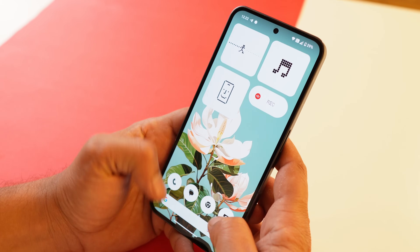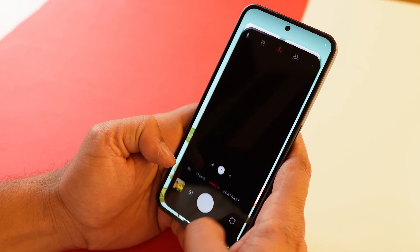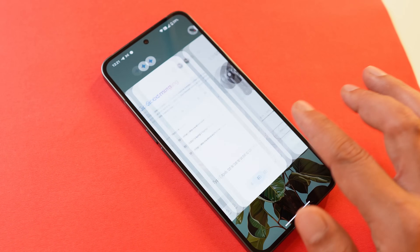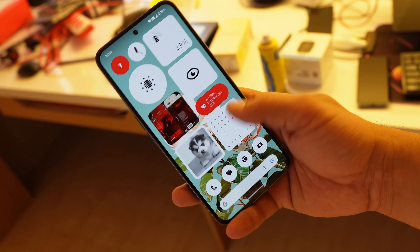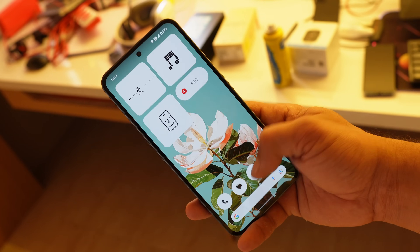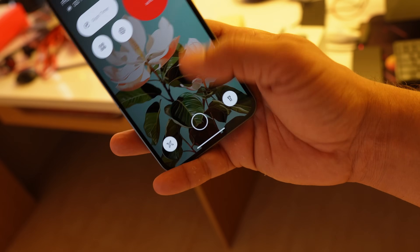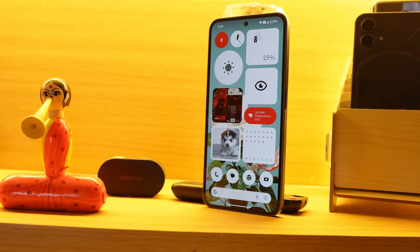After this update the device feels buttery smooth — no jitters or lags since I updated at around 7 o'clock yesterday. App closing and opening animations are perfectly smooth. The laggy camera issue from the past has also been addressed. I'd say this is one of the most polished software releases Nothing has made for Nothing Phone 2, and I really appreciate the work the Nothing team has put in. I'll be dropping an in-depth review soon — drop any questions in the comments below.